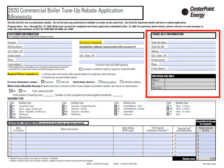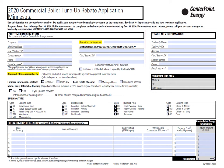The Trade Ally is the mechanical contractor, dealer, or wholesaler. If you do not know the Trade Ally ID number, please do not delay sending in your application. Follow up with your CenterPoint Energy Trade Ally representative.